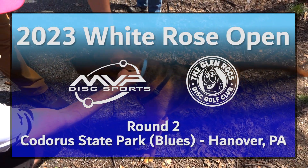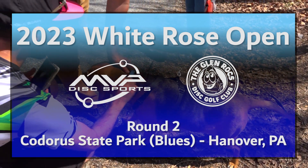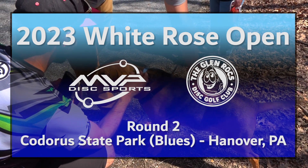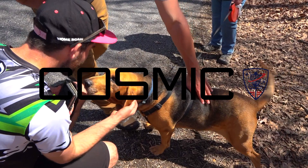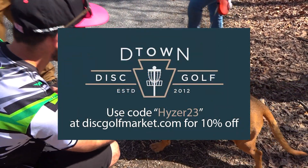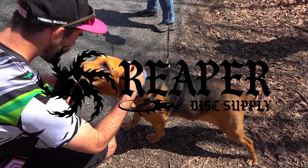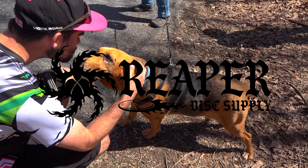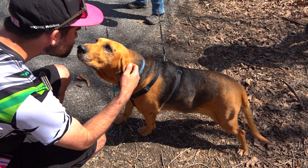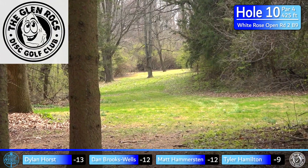Hello and welcome back to Hyzer Media's coverage of the 2023 White Rose Open presented by MVP Disc Sports. This is the back nine of round two at the Blue Course at Cadora State Park. We'd like to thank our coverage sponsors: Cosmic Disc Golf, D-Town Disc Golf, and Reaper Disc Supply. I'm Nathan Johnson, joined by Dan Brooks Wells. Also sponsored by puppies of Cadora State Park.